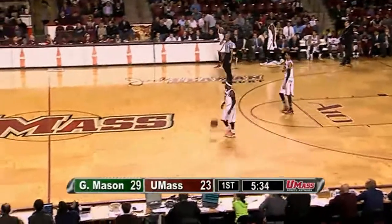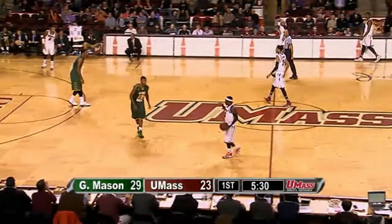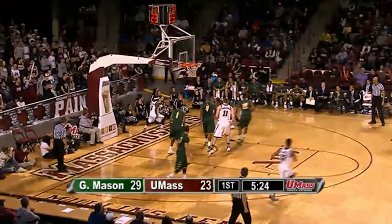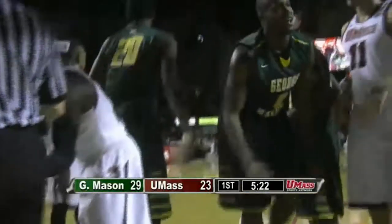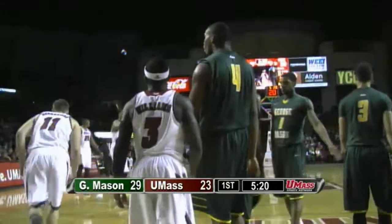Vaughn Gray just came in at the timeout for Coach Hewitt, and hits for three — it's 29-23 George Mason. Back come the Minutemen — Bergantino sets a screen for Williams. A pass to the baseline intended for Gordon, knocked away, but out of bounds — Minutemen keep. Good hustle there by George Mason — it was Eric Copes who knocked it out of bounds with 5:20 to go in the half.